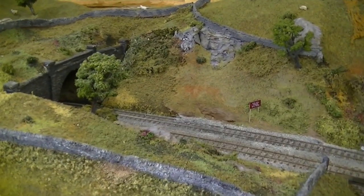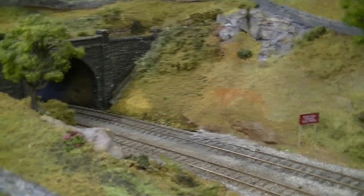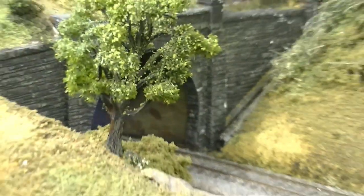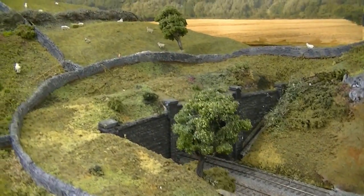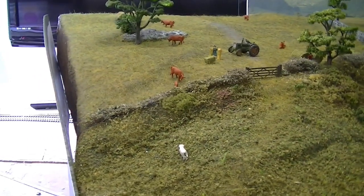There's another culvert here and a distant signal, and we find we've arrived at the far end of the layout — Rise Hill Tunnel. And just some farmland to finish the layout off.